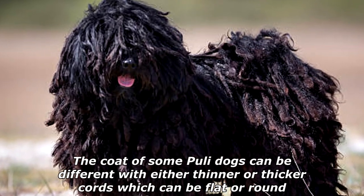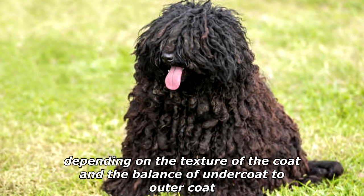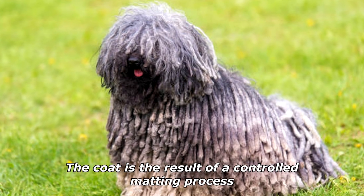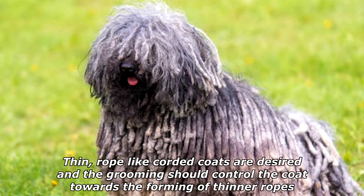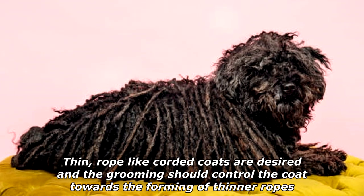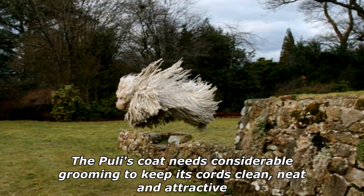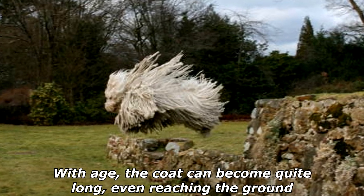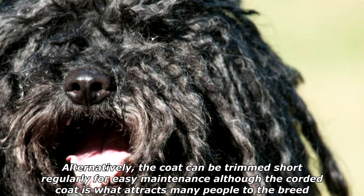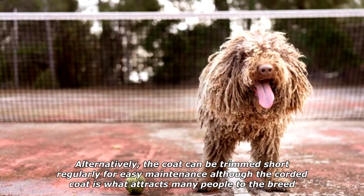Females weigh 23 to 25 pounds and males slightly more. The coat of some Puli dogs can be different, with either thinner or thicker cords, which can be flat or round depending on the texture of the coat and the balance of undercoat to outer coat. The coat is the result of a controlled matting process. Thin rope-like corded coats are desired, and the grooming should control the coat towards the forming of thinner ropes. The Puli's coat needs considerable grooming to keep its cords clean, neat, and attractive.